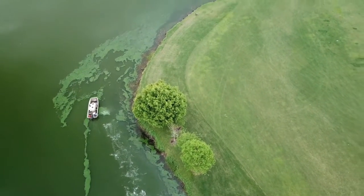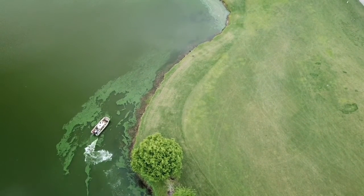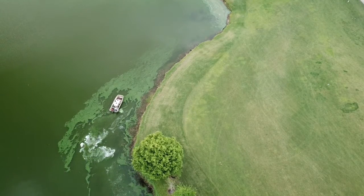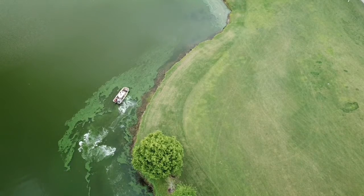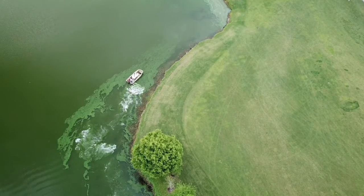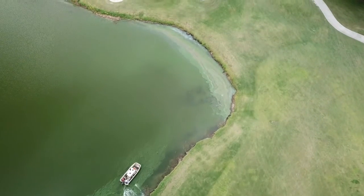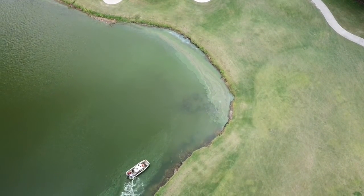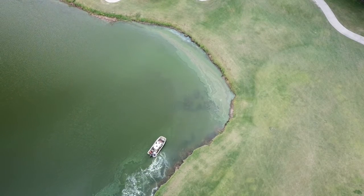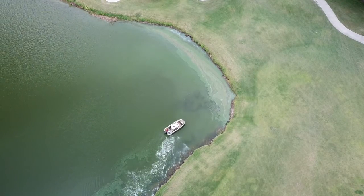I returned a couple of months later on April 21st, 2021 and I couldn't believe what I saw. This same shoreline had erupted into a full-fledged harmful algal bloom, so the little boat was there again, but this time he was obviously spraying algaecides to kill the algae that all his spraying had created a couple of months earlier. Watch as he sprays this algae and tries to break it up. At this point this algae is probably giving off toxins, so all the people living around this pond, not to mention the golfers, are having to breathe in all these toxins.